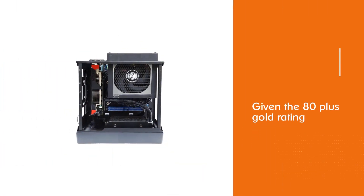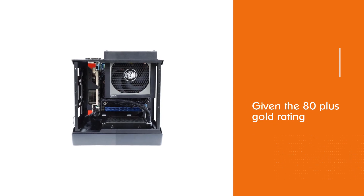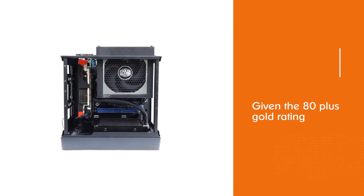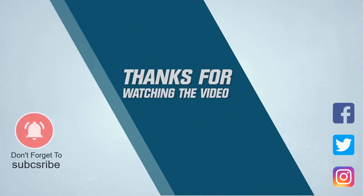This isn't unexpected given the 80 Plus Gold rating it advertises. Like the others we've looked at, this PSU uses long-lasting Japanese capacitors rated 105°C. We must also commend the 3D circuit design of the V750. For more details, click the link in the description.